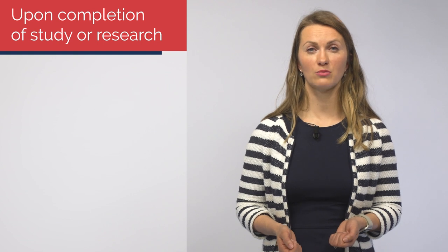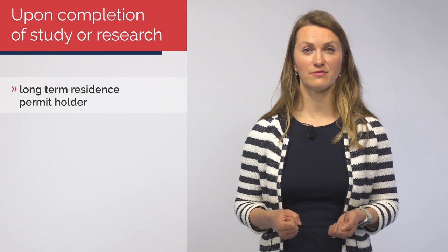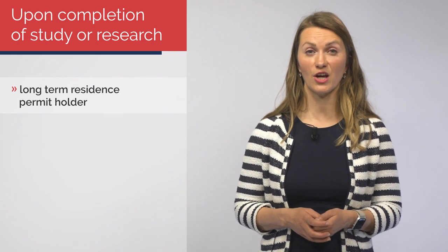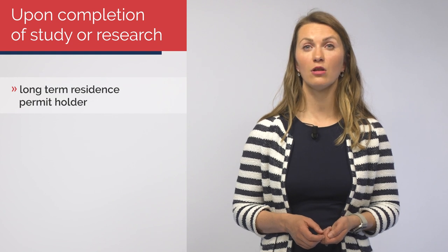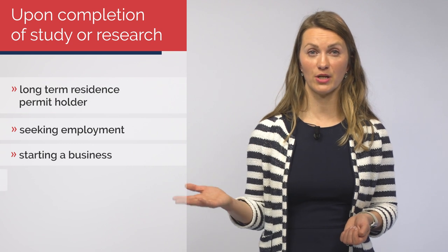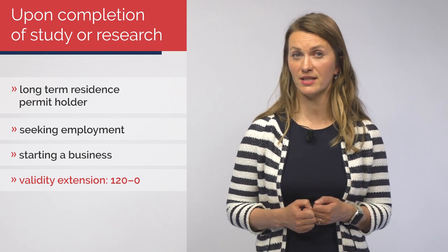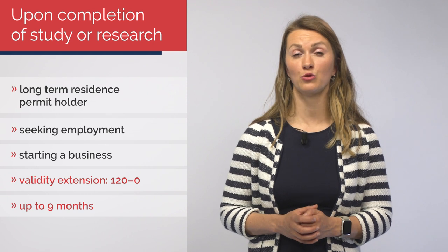What to do when you finish studying? Are you a holder of a long-term residence for the purpose of studies or scientific research and are you going to successfully complete your task soon? Are you planning on staying in the Czech Republic and looking for a job or starting your own business? In that case, you can apply for a long-term residence permit for the following purposes: seeking employment or starting a business. Submit the application to the Ministry of Interior in person no sooner than 120 days before the end of the validity of your residence permit and no later than on the last day of its validity. This long-term residence can be issued up to 9 months.